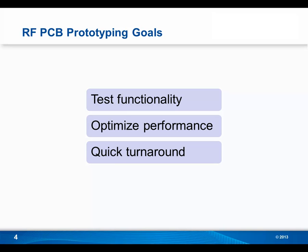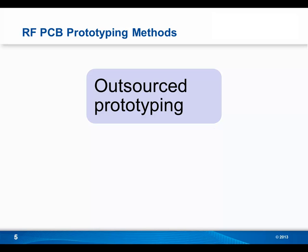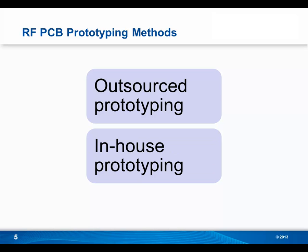The third goal when prototyping RF boards is quick turnaround. This is extremely important with time-to-market deadlines shrinking and new products coming out all the time. There are two methods for prototyping RF printed circuit boards: the first is outsourced prototyping, and the second is in-house PCB prototyping. I'd like to give you a quick overview of both.